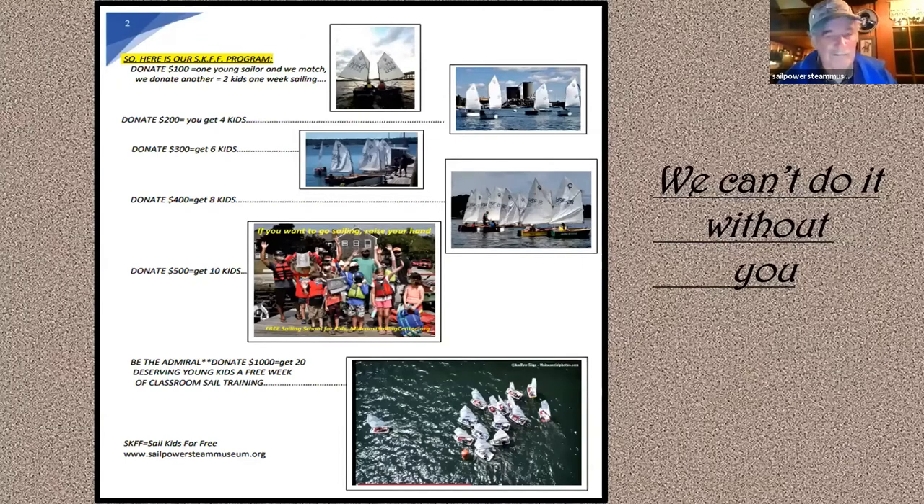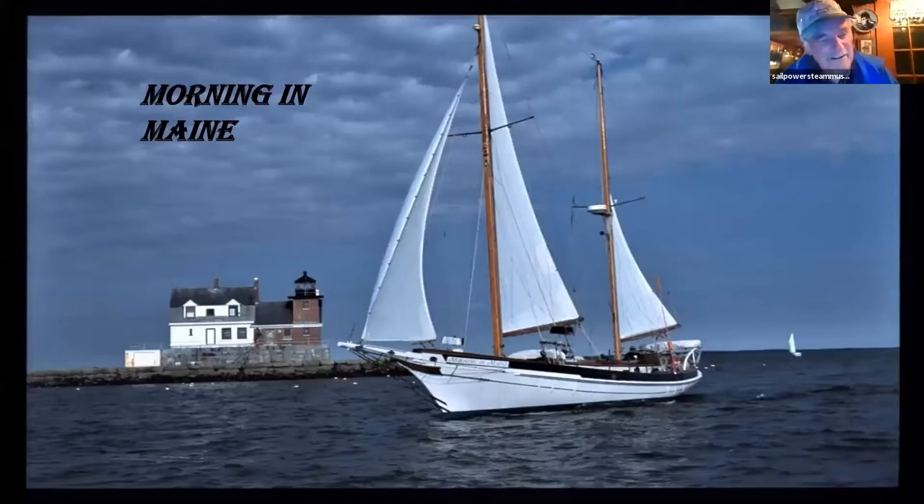Here's the way we work the program: if you donate $100 to put a young sailor through a week's course of sail training, we will match that with another kid — we guarantee we'll put another kid in with him. If you give us $200, you'll get four kids out there learning all of this stuff. $300 gets six kids out there, and so on up. You do the math — it's a tremendous thing.